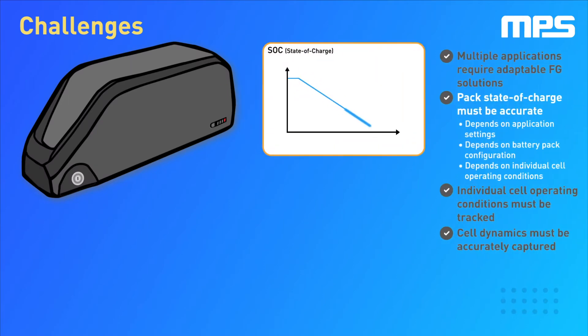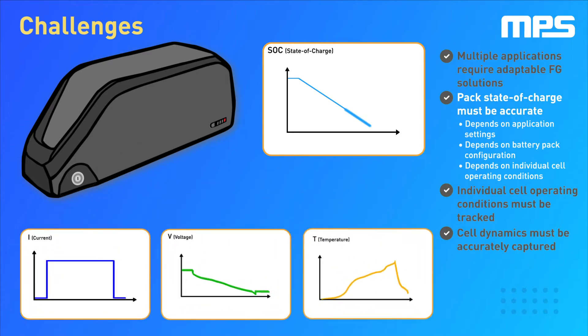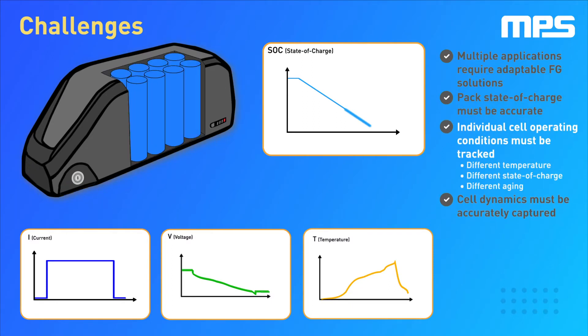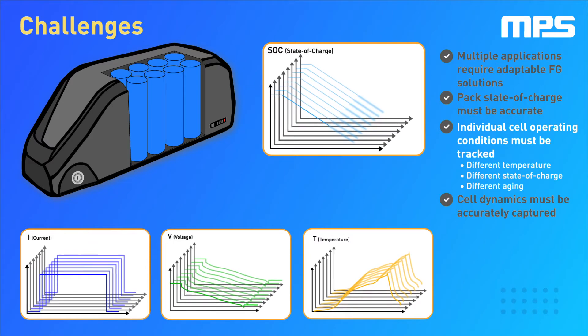Providing battery pack state of charge is a complex engineering effort since it can't be directly measured. Instead, it must be estimated from measurable quantities such as current, voltage and temperature. However, pack level measurements do not provide insight on the state of the individual cells that compose the battery pack. Hence, cell level measurements must also be used to track the state of each cell individually.